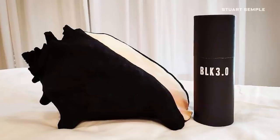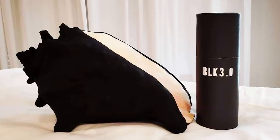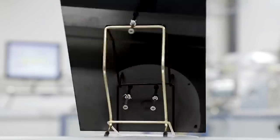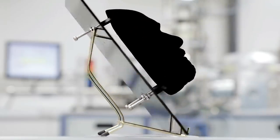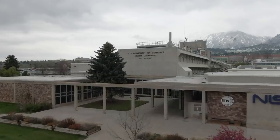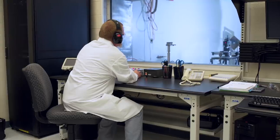That's Stuart Semple, and he created this paint, which is one of the blackest paints you can buy. Black 3.0 is literally the closest you can get to a black hole in a bottle. But there are blacker blacks, and scientists are measuring just how much light they can capture. That's John Lehman, a scientist at the National Institute for Standards and Technology, who's helped develop one of the blackest ultra blacks yet.